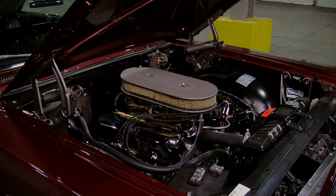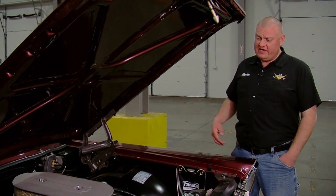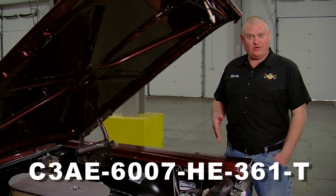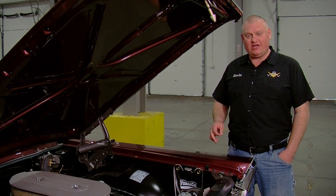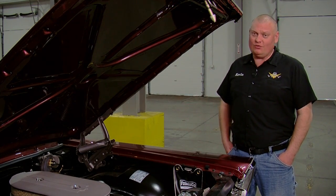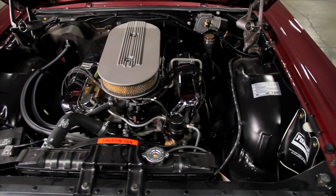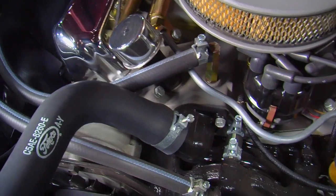The Ford Facts and Figures on High Performance Engines pamphlet written by Ack Miller states that the C3AE-6007-HE-361-T part number refers to a 427-cubic-inch high-performance engine assembly with two four-barrel carburetors. It's what we have here, and it's definitely something to get wound up about. Scanning the VIN reveals the letter R in the fifth position, indicating the optional 425-horsepower Thunderbird high-performance 427 was the engine of choice for this car.